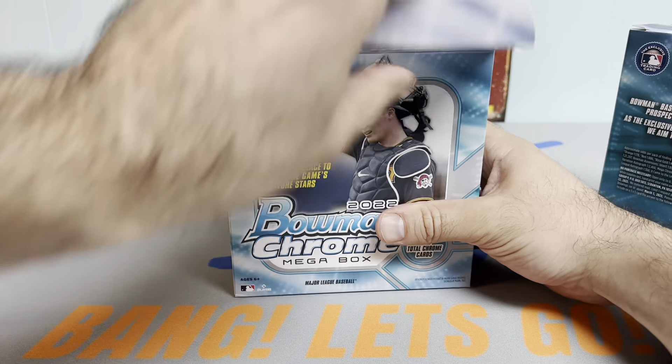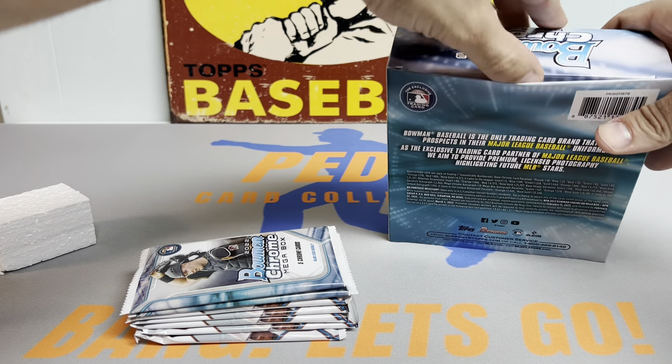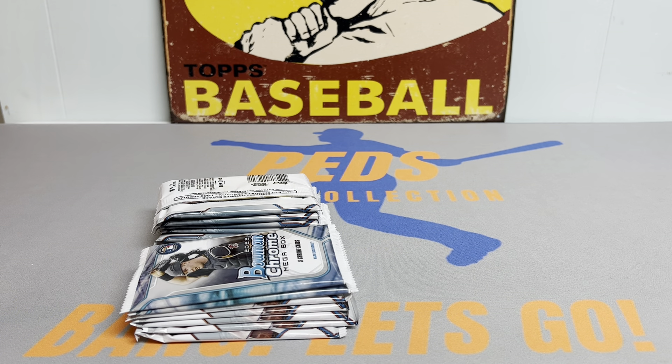Last time we hit two numbered cards and an auto. The two numbered ones weren't First Bowman, so I'm hoping to get at least one First Bowman parallel this time. Also trying to pad the J-Rod, Bobby Witt Jr., Wander Franco, and Alec Thomas collections. Let me know in the comments if you've ripped into any of these mega boxes and what you think of them overall. Scored these at Walmart about a month ago — pretty expensive, so not planning on buying more. But I was shocked to find retail in the wild and felt obligated to buy the boxes.